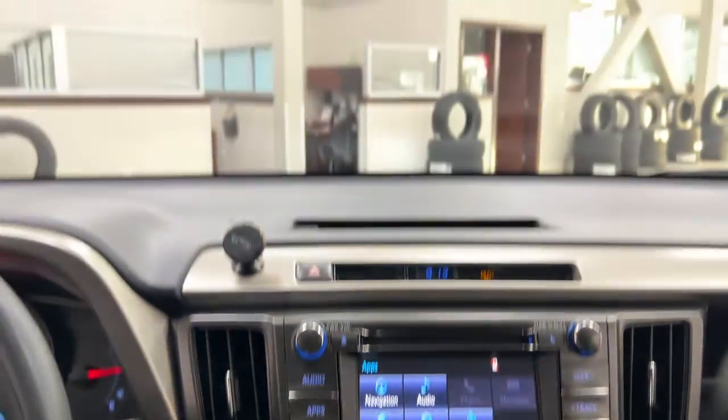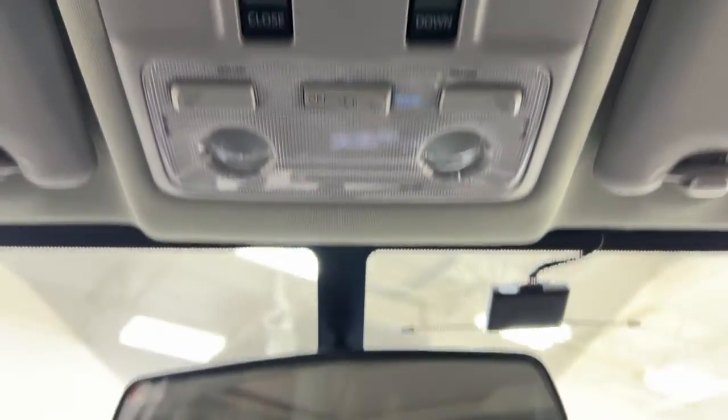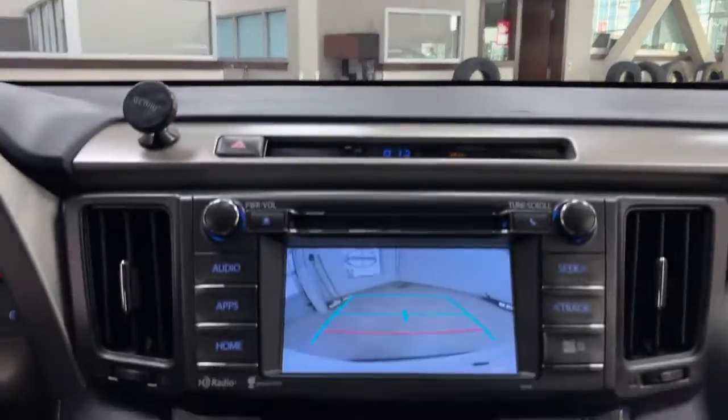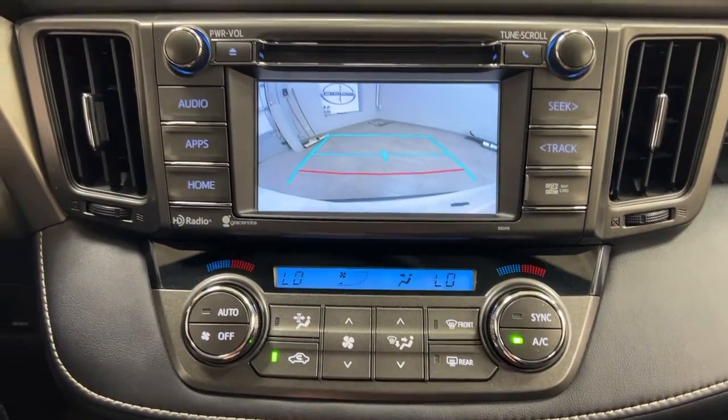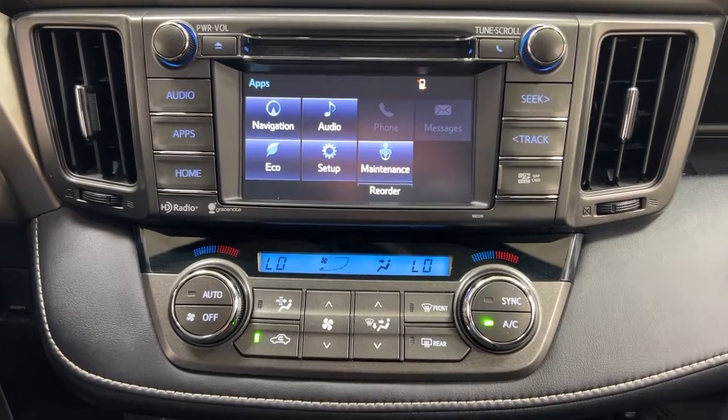Up top you have the open and close controls for the power moonroof. Taking a look at the backup camera, you can see those nice guiding lines which make things much easier when you're backing into a stall.